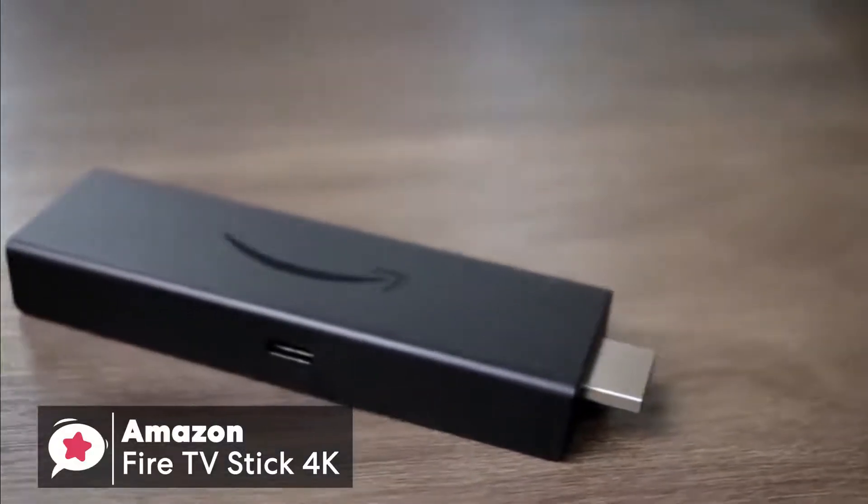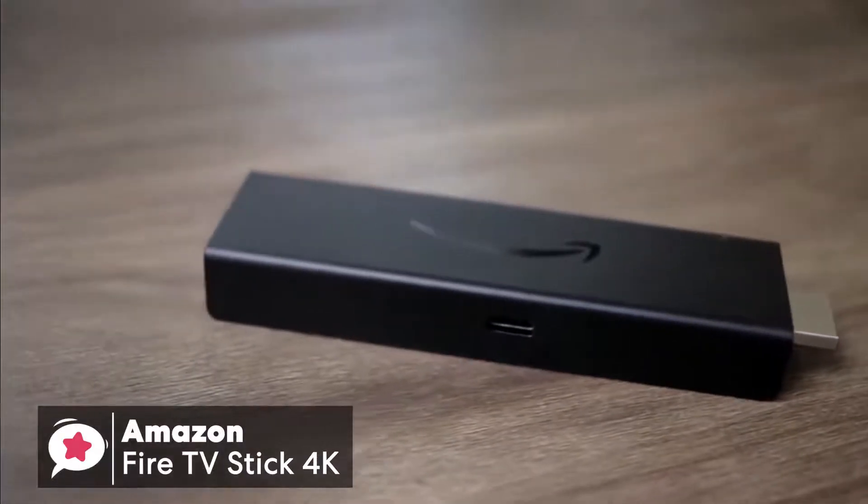And for most people, the Stick 4K is the best value streaming device right now.